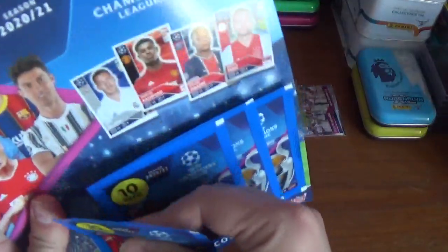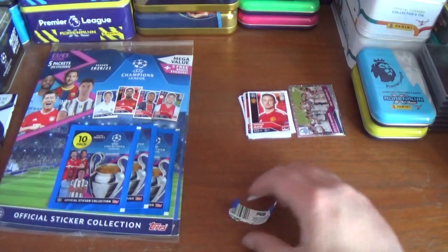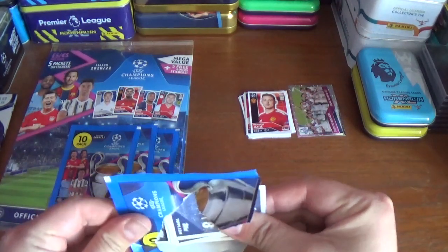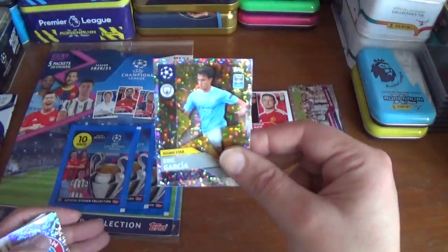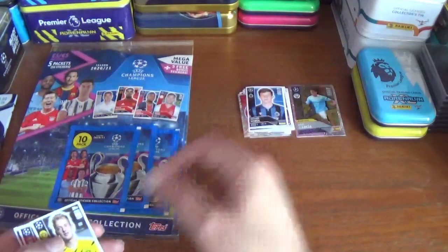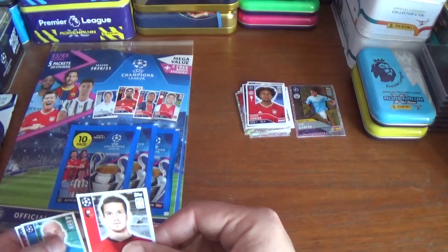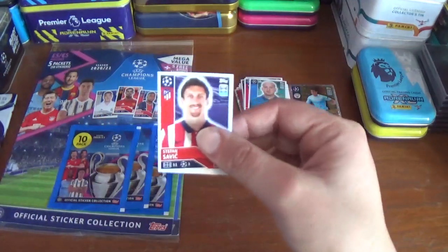One big sticker and nine small stickers in every pack. Going on to the second 10-pack. The shiny is the rising star Eric Garcia of Manchester City. Then we have the Bayern Munich logo, Nathan Ake of Manchester City, Edouard Sobol of Bruges, Julian Brandt of Borussia Dortmund, Gigi Wijnaldum of Liverpool, Joshua Zerkzee of Bayern Munich, Adrian Honou of Rennes, Yaroslav Rakitski of Zenit, and Stefan Savic of Atletico Madrid.